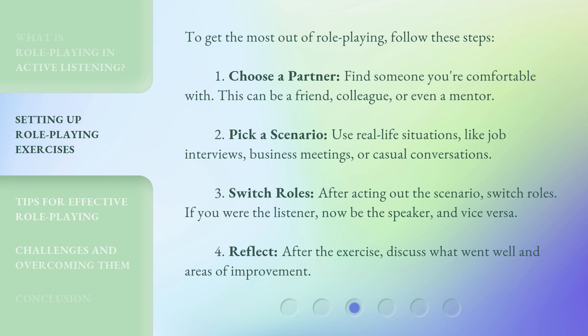Three, switch roles — after acting out the scenario, switch roles. If you were the listener, now be the speaker, and vice versa. Four, reflect — after the exercise, discuss what went well and areas of improvement.